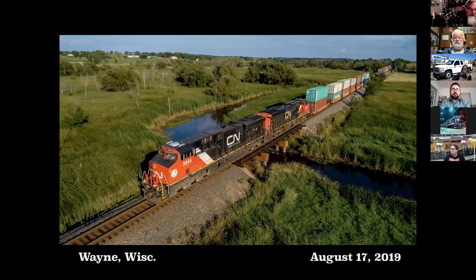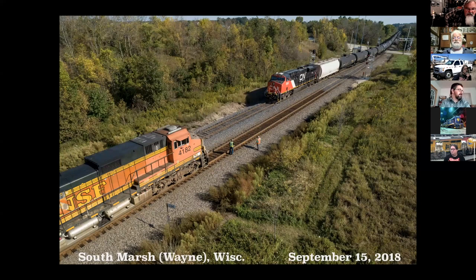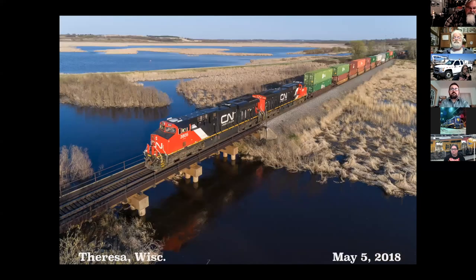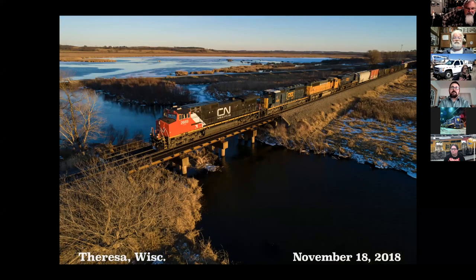A northbound train with perfect light. And then a northbound 510 with a crazy lash of power. A meet at Marsh siding. And then a bunch of pictures at one of my favorite spots, the Thoressa Marsh, and a little bridge crossing the Rock River there at the mouth of the marsh.